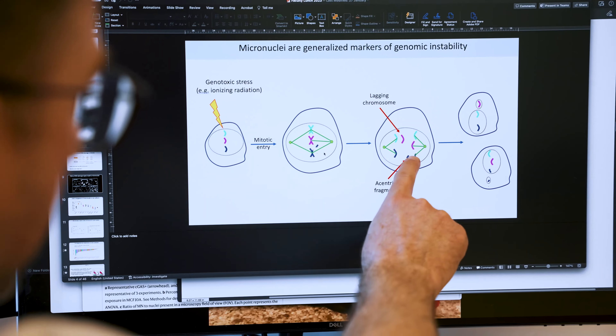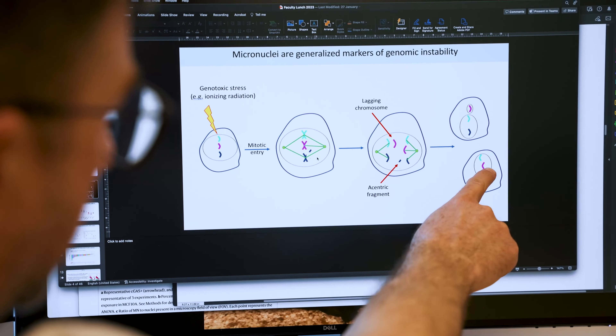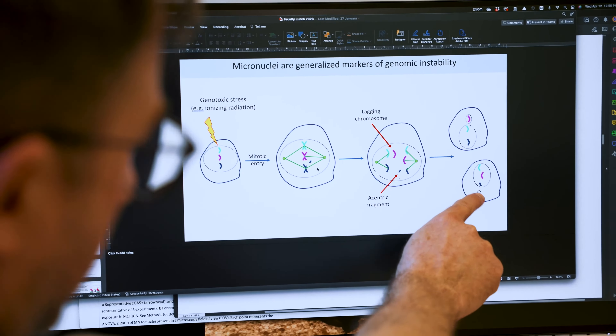Micronuclei are formed when a cell attempts to divide. Ideally, that genetic material will be equally separated between those two cells. If there's a problem — if that DNA has been damaged — then some of that DNA can get left behind. It sort of forms its own little baby nucleus.